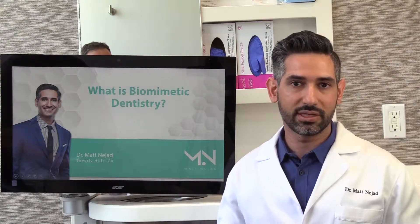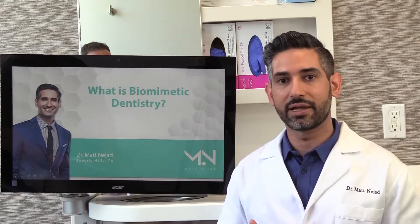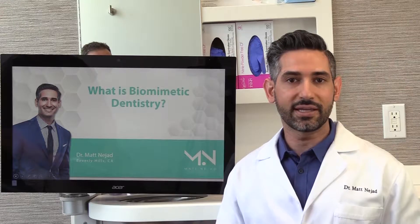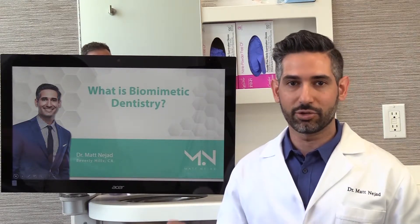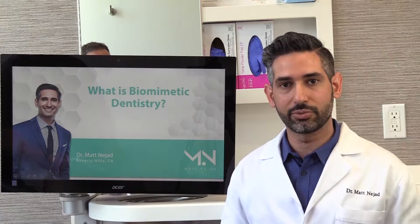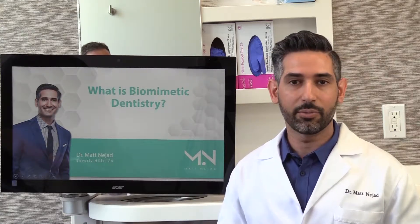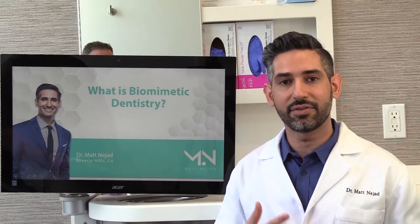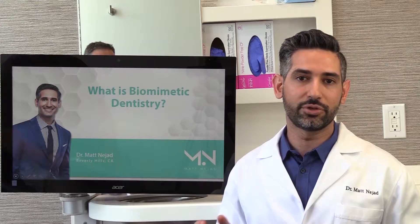Biomimetic dentistry is the concept that recreating that bond using materials that are like dentin and enamel is the key to success — mimicking the tooth. We don't want extremely stiff and brittle materials. We want to replicate enamel and dentin and adhesion. And we have the science, techniques, and even the materials to do that right now. So it's a very exciting time because we're able to do this.